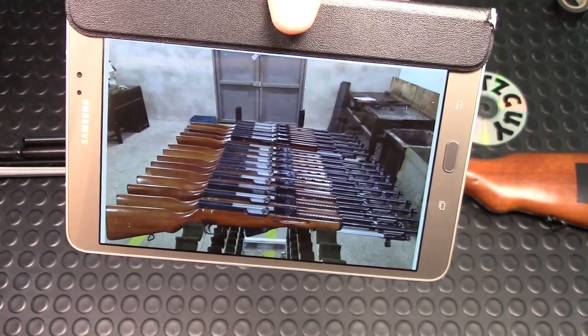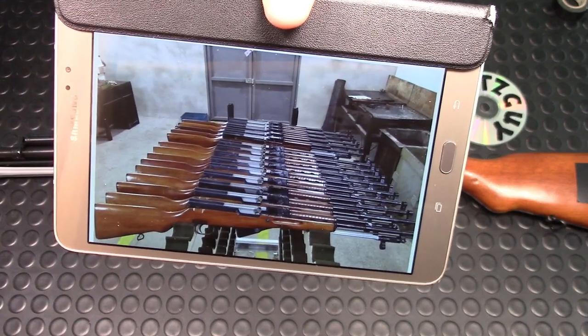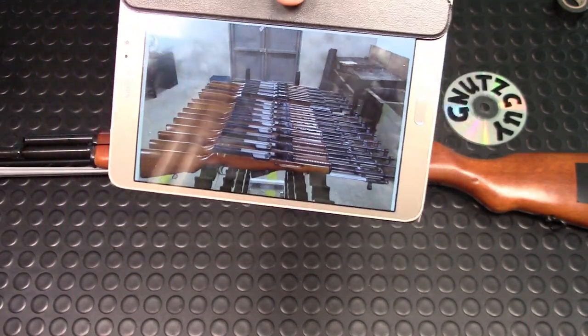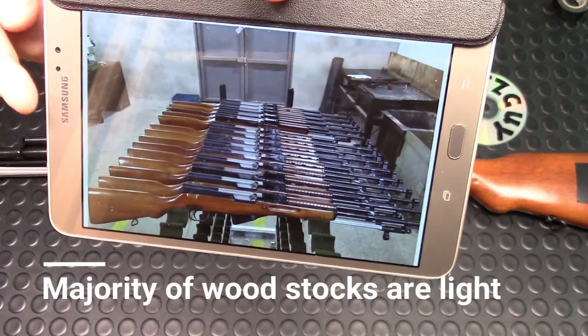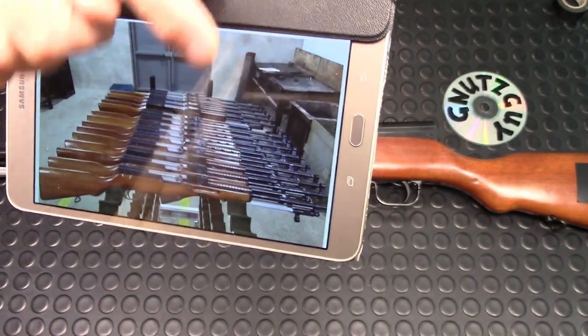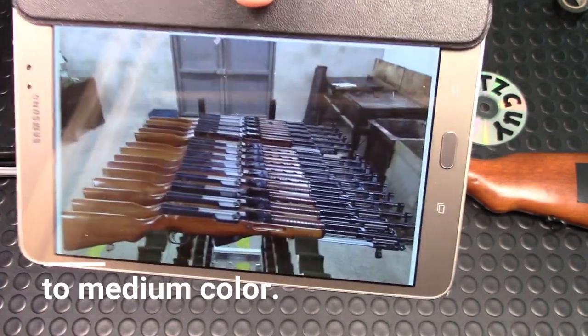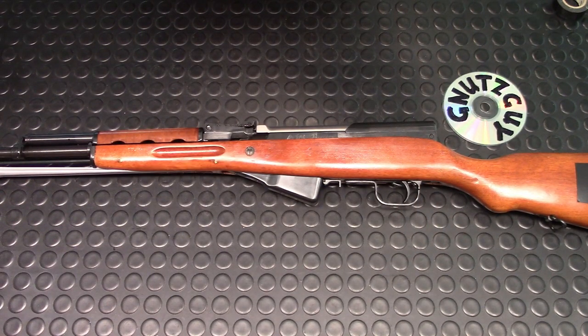Here's another picture showing them all cleaned up, and probably at the same time they can pin the magazine — because in Canada the magazine has to be pinned to five. As you can see, the majority of them are medium to light in color, there may be one or two dark ones, but all of them have the French tickler top handguard.